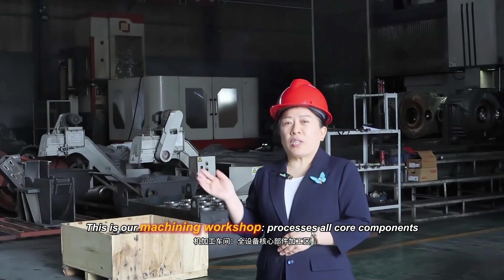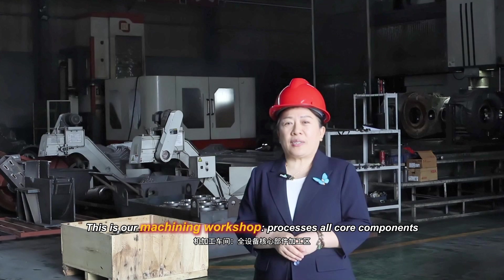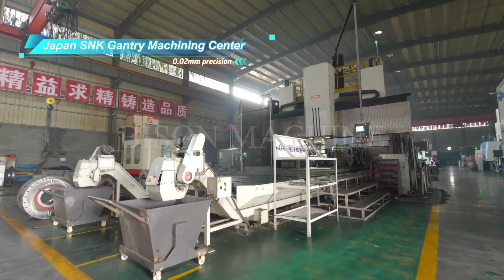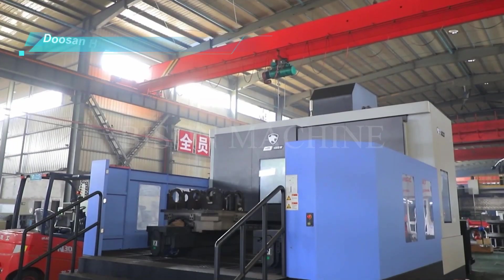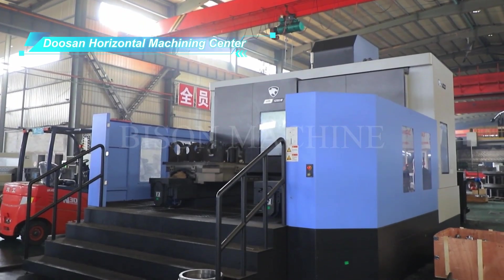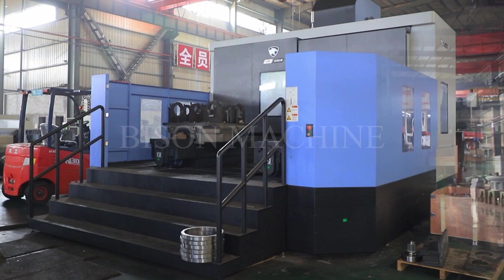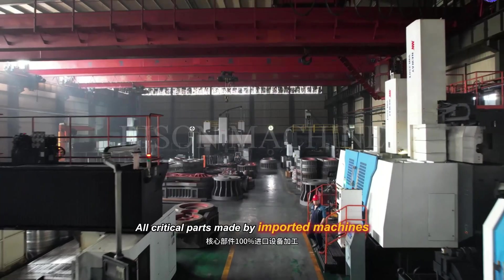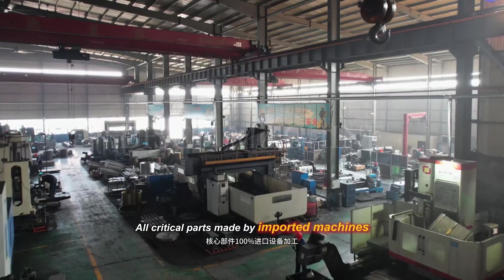This is our machining workshop, processing all components. It is equipped with a Japan S&K Gantry Machinery Center, a Korea Dotson Horizontal Machinery Center, and a Norway CNC Gantry Machinery Center. All critical parts are made by these important machines.